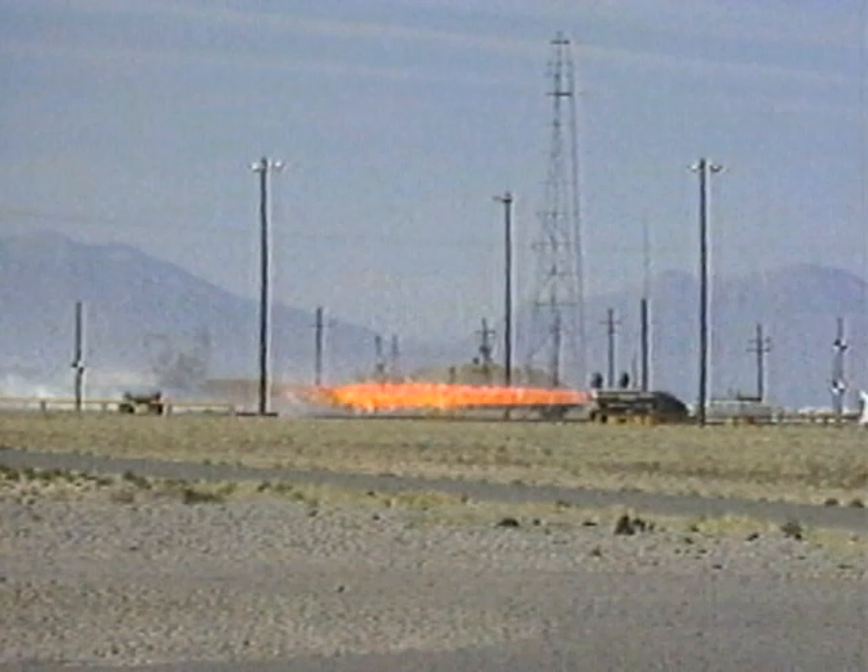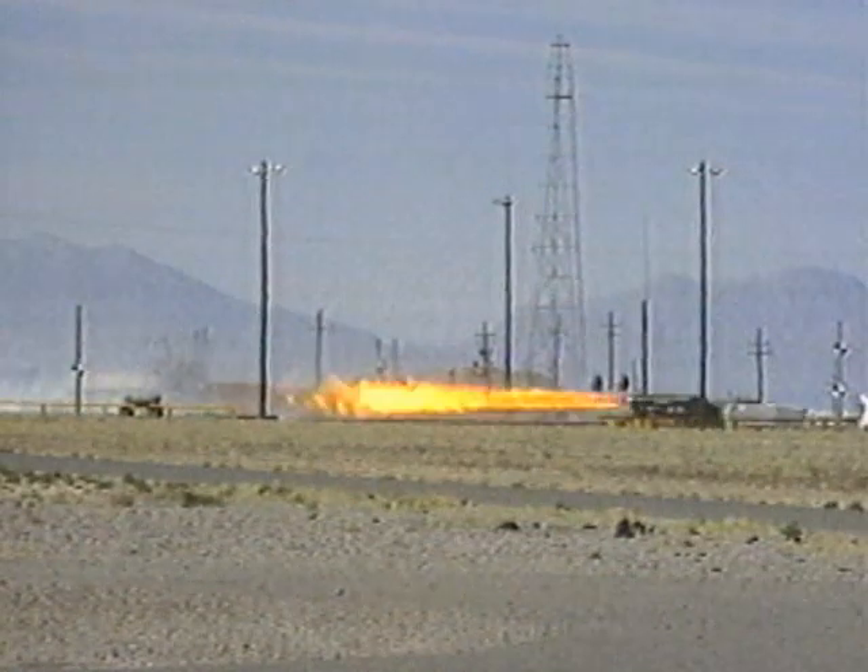At the test track, we frequently conduct missile guidance tests. This test of a Peacekeeper missile simulated a missile launch profile so that the effects on azimuth accuracy could be quantified.